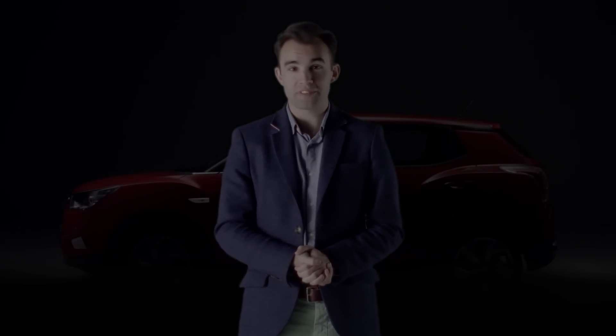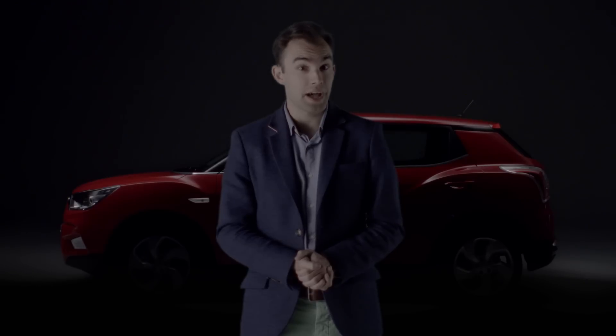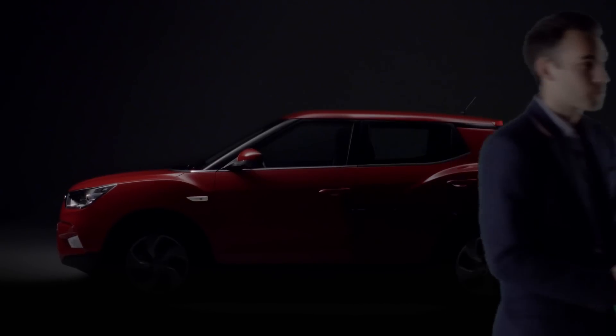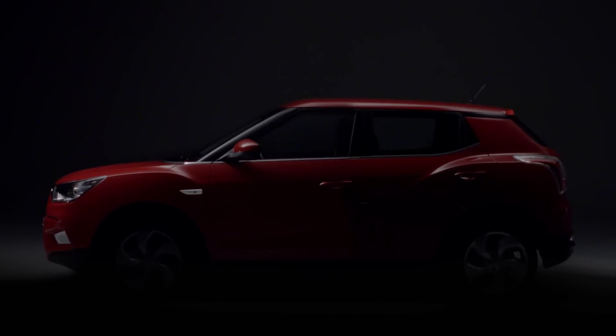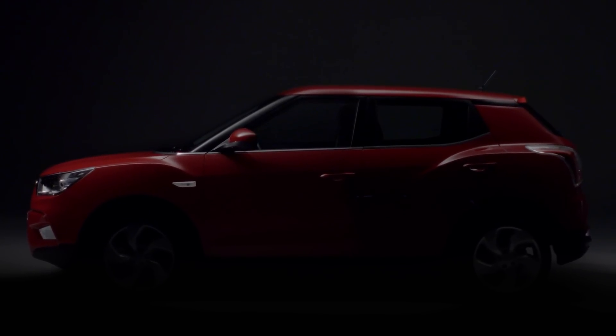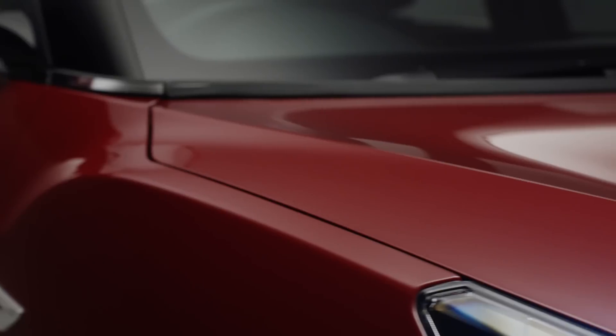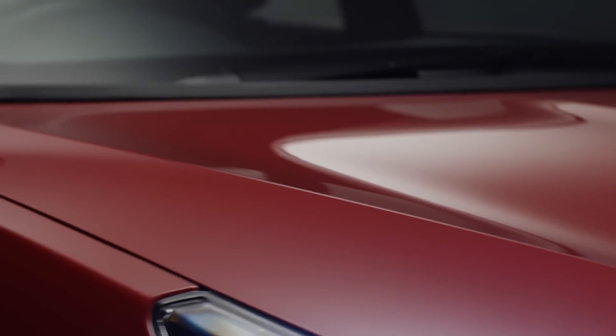Sometimes a car comes along which promises to shake up the market, and the car behind me aims to do just that. This small crossover has been designed to deliver a premium car feel that you don't have to pay a premium for. And with bold sculptured bodywork, it's sure to stand out from the crowd.